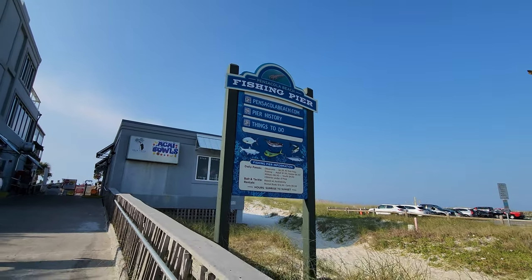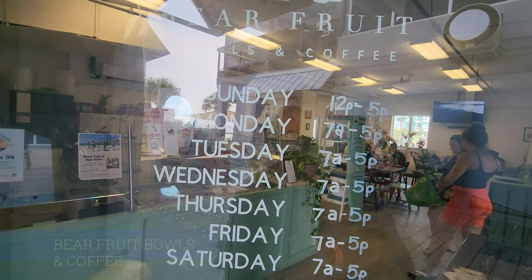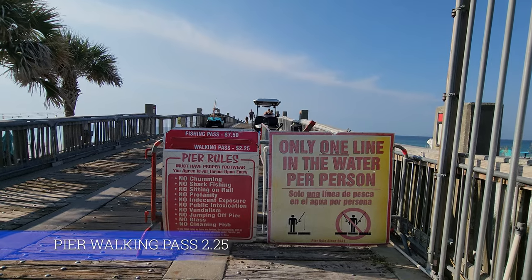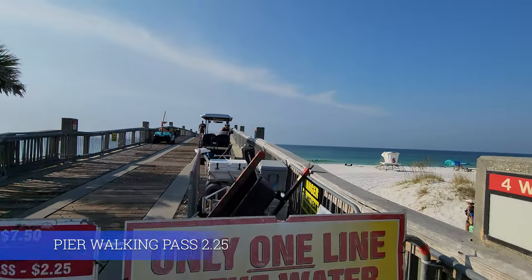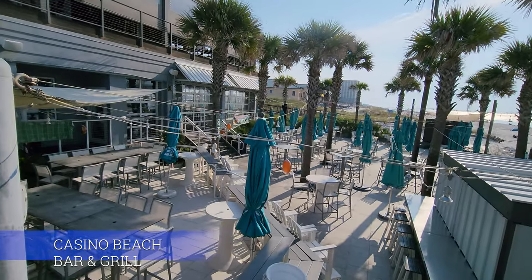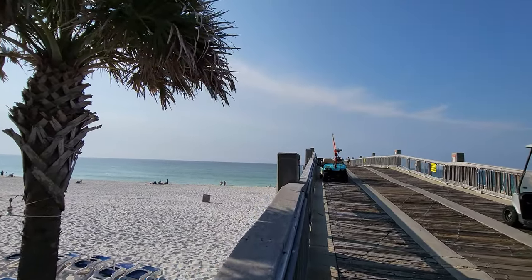Right on the pier there is Bare Fruit Bowls and Coffee, so if you're there in the morning or want a little snack, it's a very convenient and cute little shop. The pier walking pass is $2.25 for the day — they'll give you a wristband. The pier is connected to Casino Beach Bar and Grill.